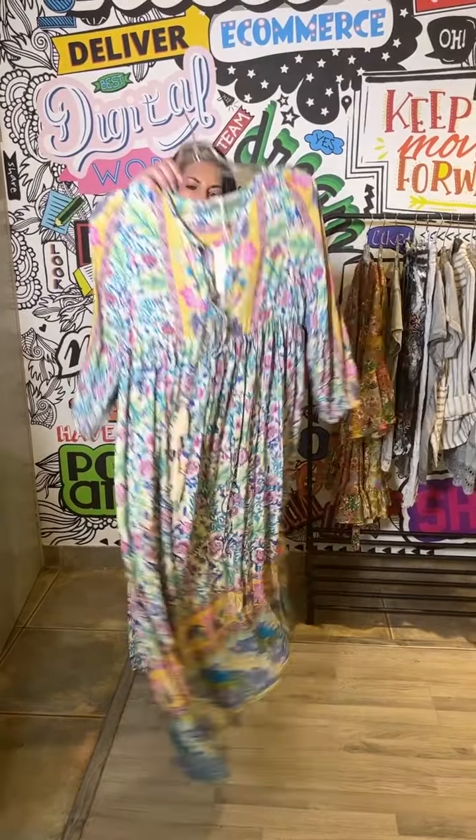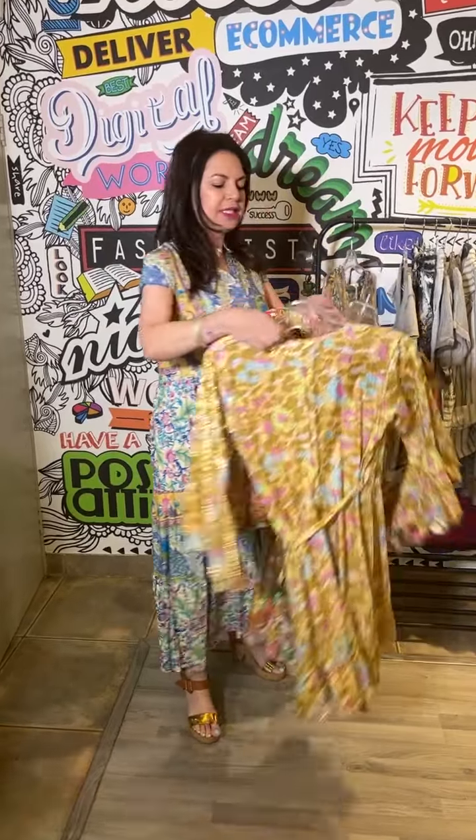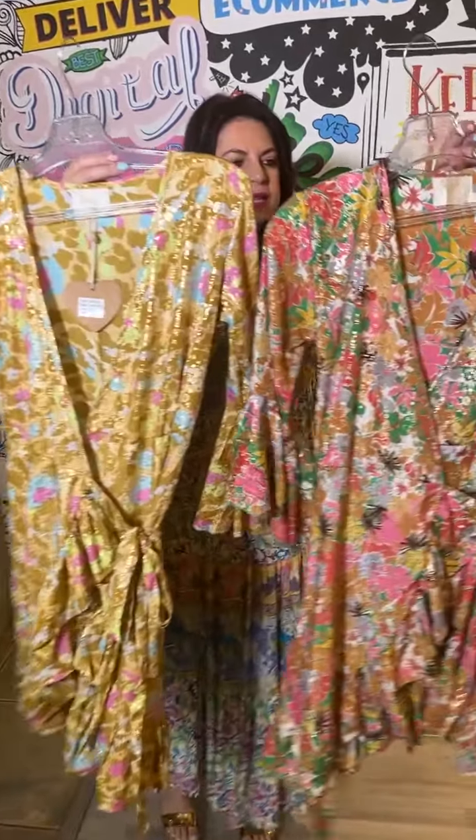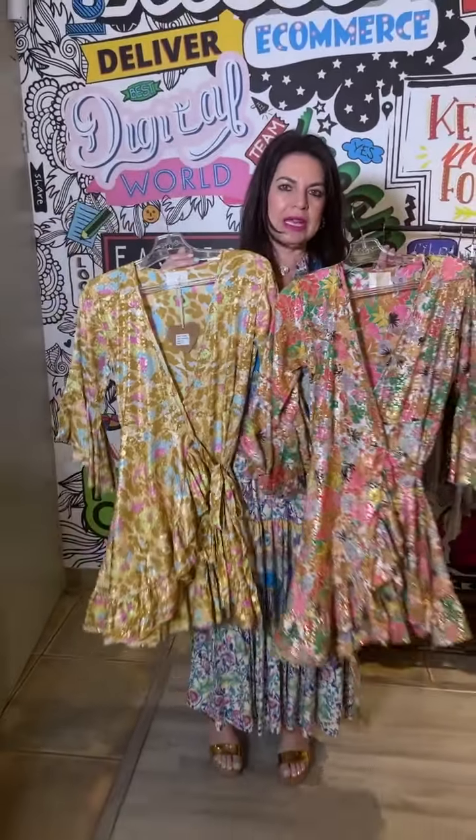It is also available in a longer sleeve, and then these two are absolutely irresistible little wrap dresses. You can see it has got like a gold detail in the print which really amps them up.